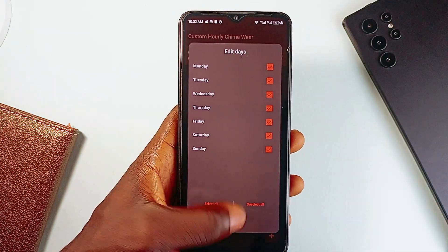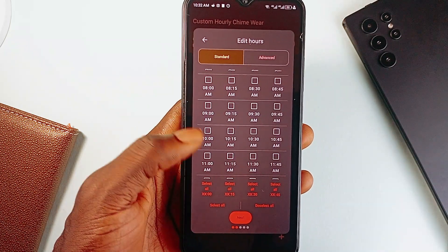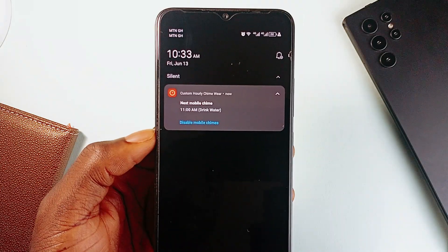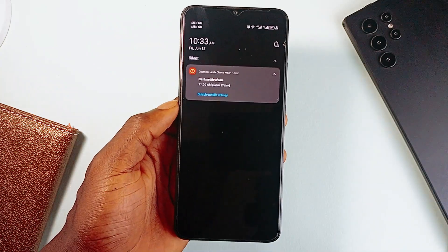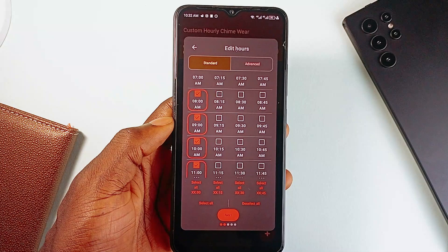So you can set reminders exactly how you want them — whether on the hour, quarter hour, random times, or even as often as every 5 minutes or 15 minutes. Basically fine-tuning schedules for specific days and times, all from one clean interface.